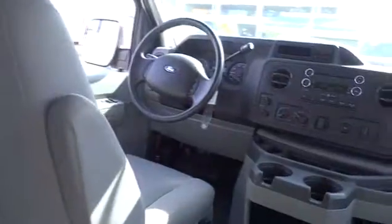Here are some of this vehicle's great options: running boards, anti-lock braking system, dual front airbags, air conditioning, power steering, cruise control, automatic stability control, and AM-FM stereo radio.